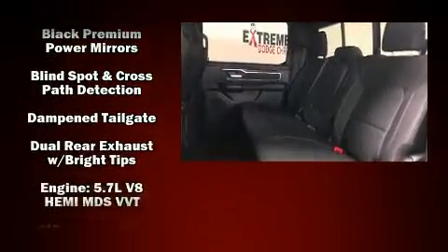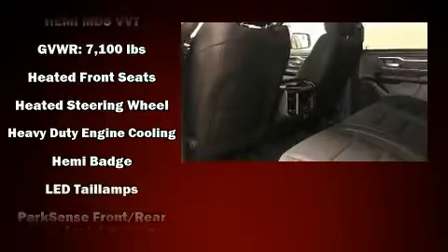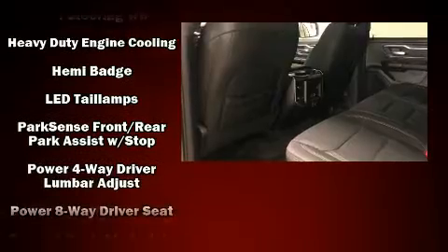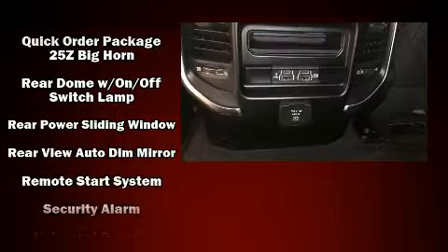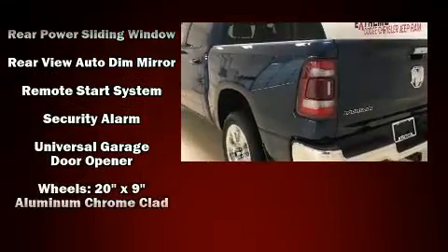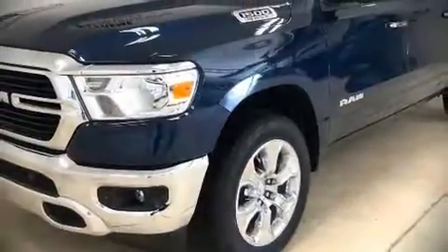Front and side impact airbags, traction control, brake assist, a panic alarm, and four-wheel disc brakes with ABS. Electronic stability control stands out as a technologically savvy innovation, keeping you better connected to the road.